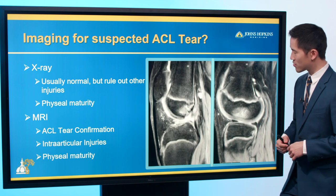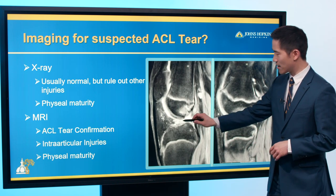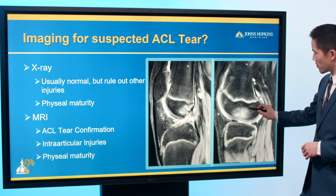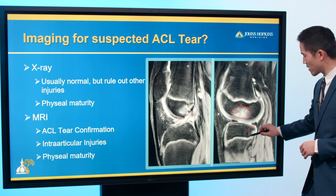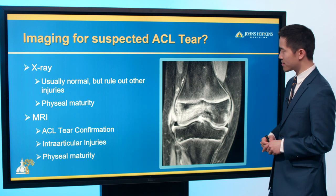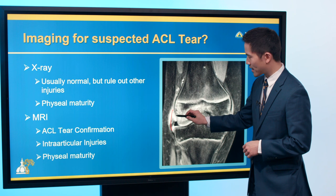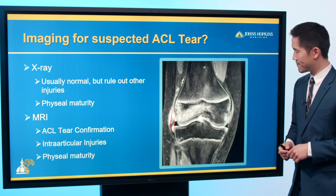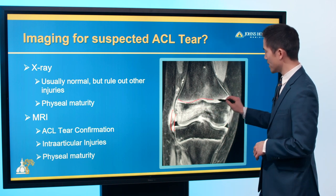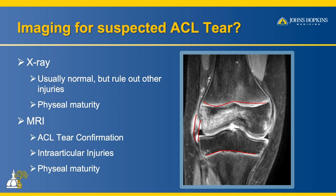MRI is useful for confirming an ACL tear — in this case, the ACL is absent. Notice the bruising pattern, which is characteristic of an ACL tear. MRI also rules out other injuries; in this patient, there was also a tear of the LCL. At Hopkins, we've also described ways to assess growth plate status on MRI to determine how much growth remains.